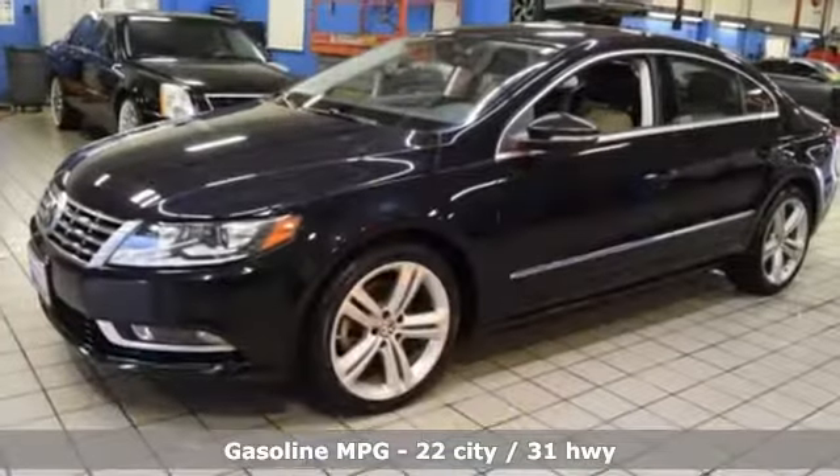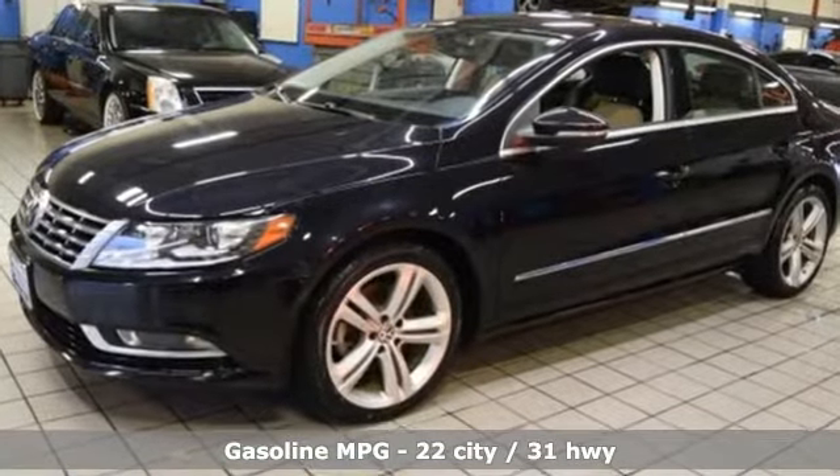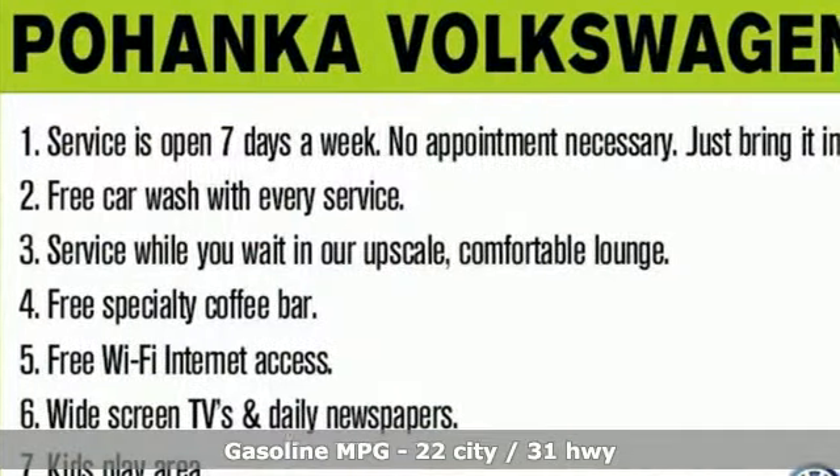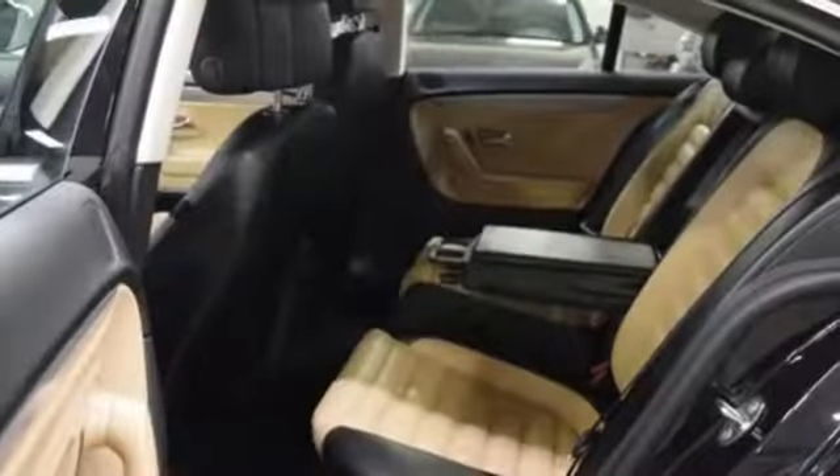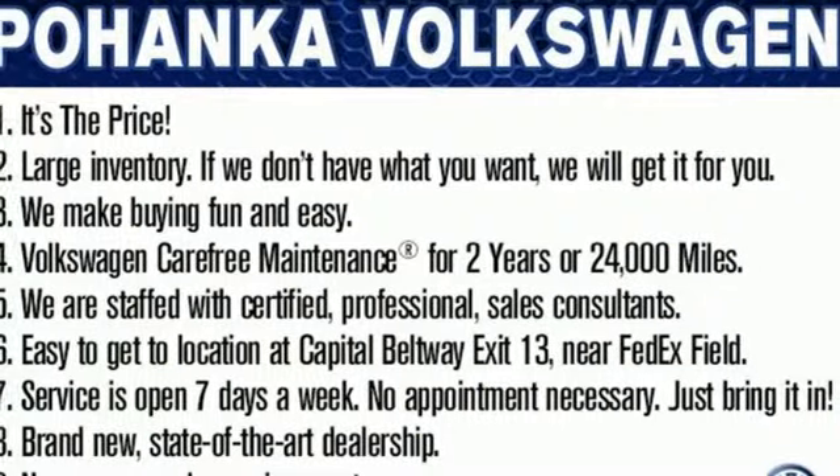It comes with the features you need, and better yet, want: streaming audio, wireless phone connectivity, dual zone climate control, auto dimming rear view mirror, and 312 volt power outlets, front heated bucket seats.